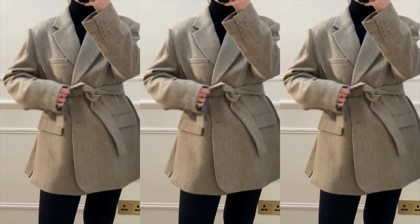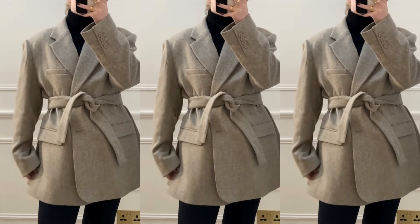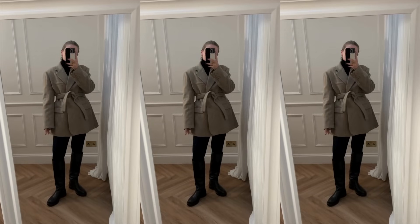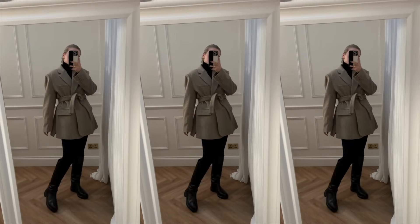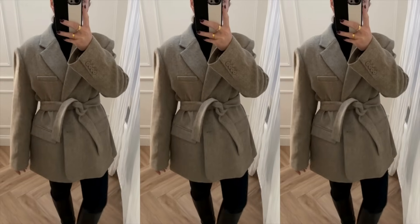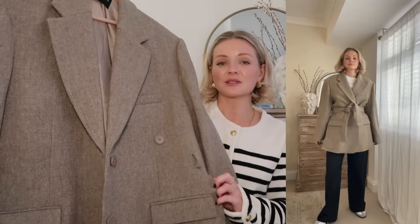One thing I love about this blazer is it makes a whole outfit. I've got the most simple base on underneath, but pop this blazer on, cinch in the waist, and it just makes the whole look. It's such a good outfit for days when you just don't know what to wear — a real throw-on-and-go but you still feel really good.